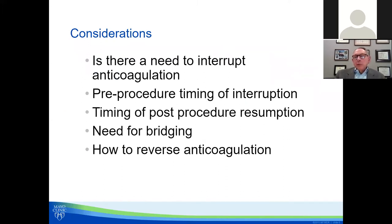You're going to see several copies of this slide. These are the five things you need to think about when asked to do a pre-op evaluation and make recommendations for antithrombotic management. First, is there a need to interrupt at all? There is not always. If you are going to interrupt, what is the timing pre-procedure? That depends on the drug and the patient's renal status. Then there's the timing of post-procedure resumption. Is there a need for bridging? Bridging is designed to minimize the time that patients on warfarin have a subtherapeutic INR — it is not used for DOACs. And finally, how to reverse some of these drugs.